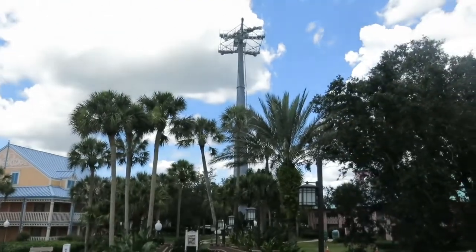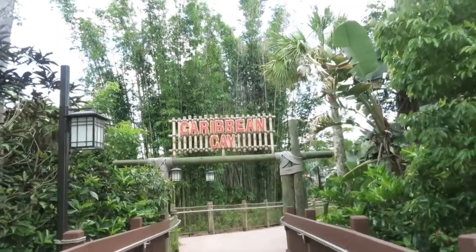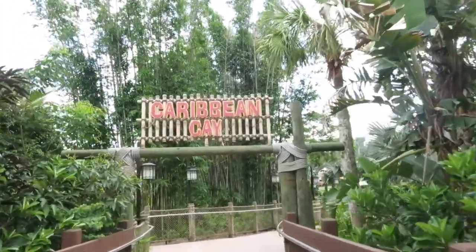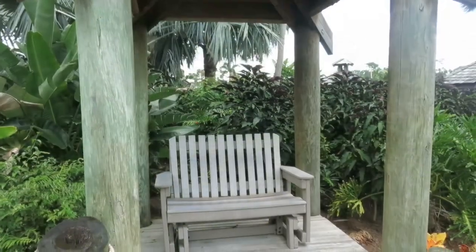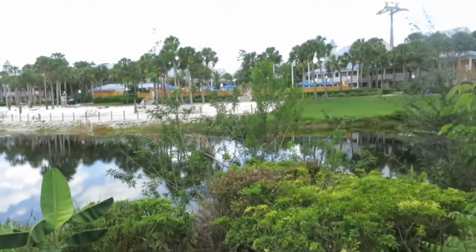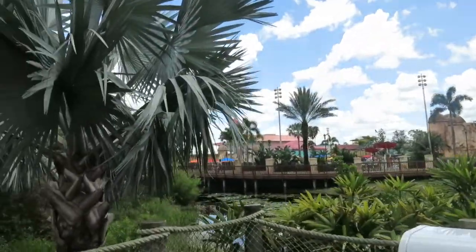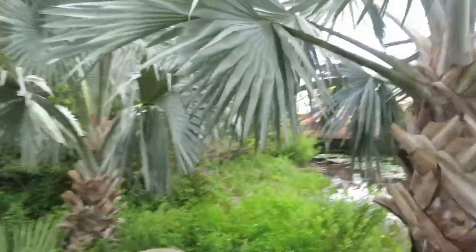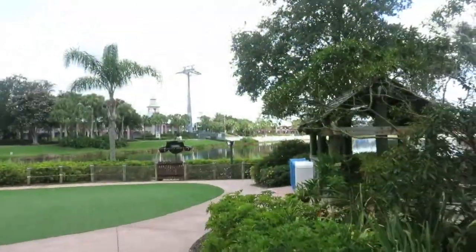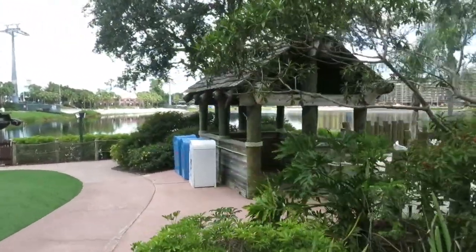Walking through this Caribbean Cay — this awesome little island — you really do feel like you're in the tropics. There's a playground area for kids and these awesome little covered seating places where you can sit and look out over the water. There's the main pool where we're heading, and behind that is all that new construction, which will be very exciting when it's complete. I'll definitely be coming back. Another fun playground, and off to our right is a fire pit.